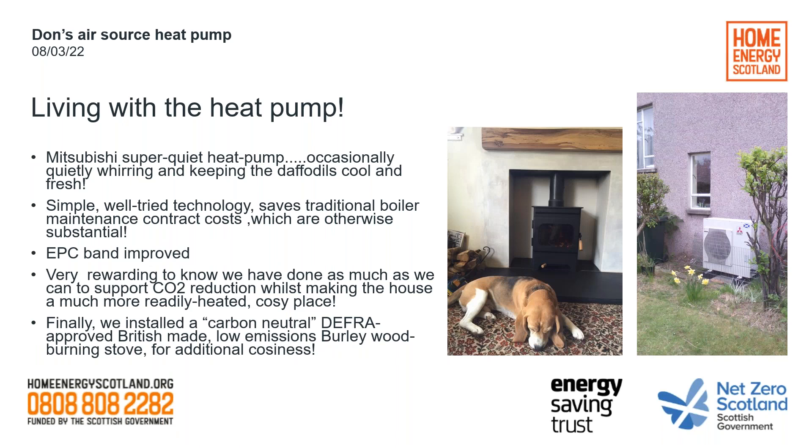It's very rewarding to know we've done as much as we can to support CO2 reduction whilst making the house much more readily heated and a cozy place. We also installed a carbon-neutral, DEFRA-approved, British-made low-emissions wood-burning stove for additional cosiness. And we installed two beagles! An interesting aspect of the stove is that if we put it on in the evening, it actually switches off the air source heat pump even on a cold night, because that's enough for it to decide the heat is now from another source. So effectively your wood is paid for — there's no additional cost in running your stove if you like that as a feature.